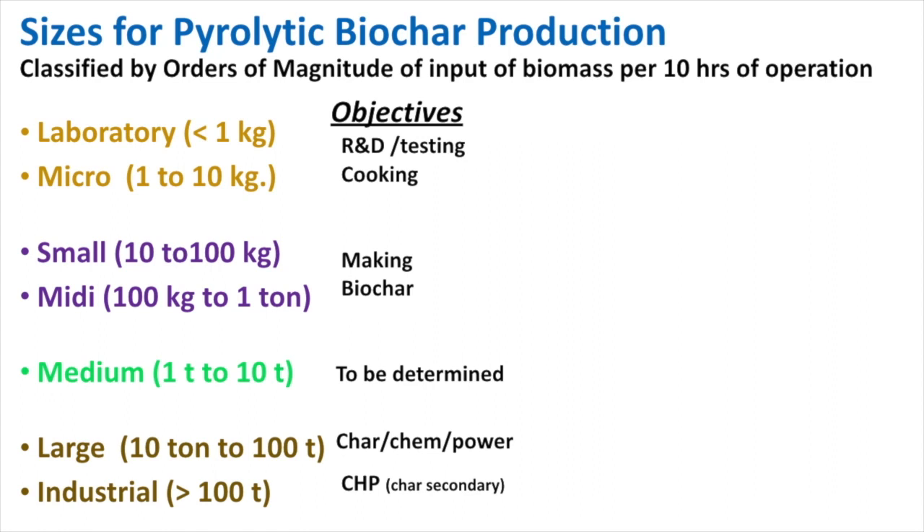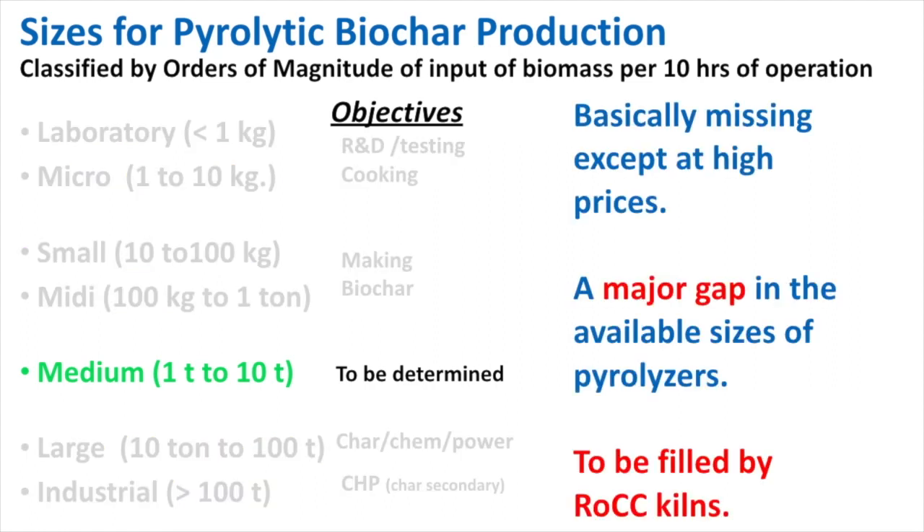Pyrolytic devices come in a wide variety of technologies and sizes. Sizes are represented here by orders of magnitude. In the center of them, in the medium category, are from one ton to 10 tons of biomass input into the device in a 10-hour day of operations.